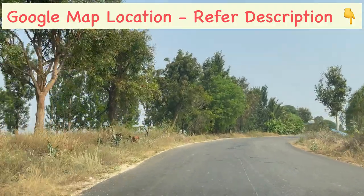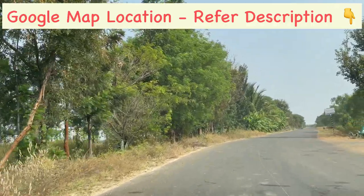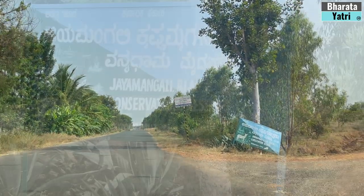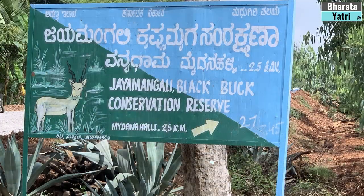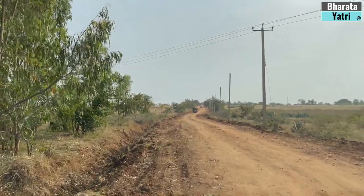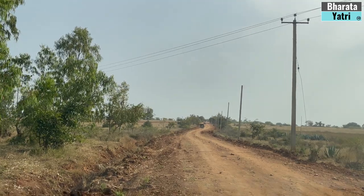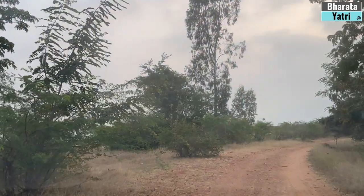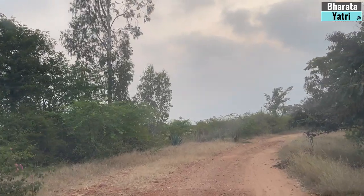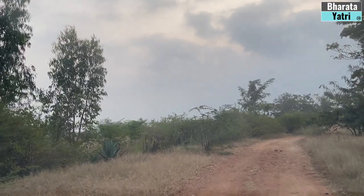Care needs to be taken if you are following Google Maps, which will lead you only till the main road where you can find a board of Jayamangali Reserve Forest. You need to take another 3 km inside, which is mainly a mud road, to reach Jayamangali Reserve. Google Maps doesn't work at this location, so it is better to take the help of local villagers if you are confused.